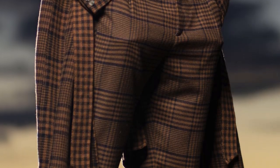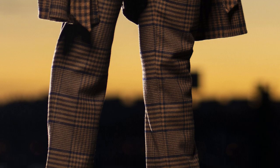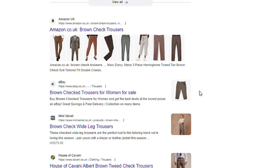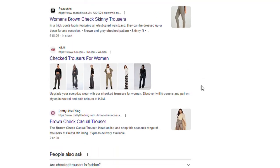Moving onto the trousers, they are also by the same brand as the coat, and fortunately are still available on the Outnut website at the time of recording this video. As always, for cheaper alternatives, you could always search online as well as looking at different retail stores.